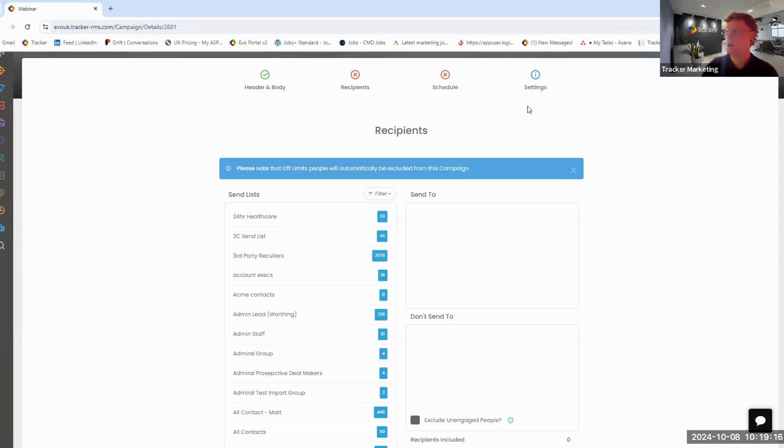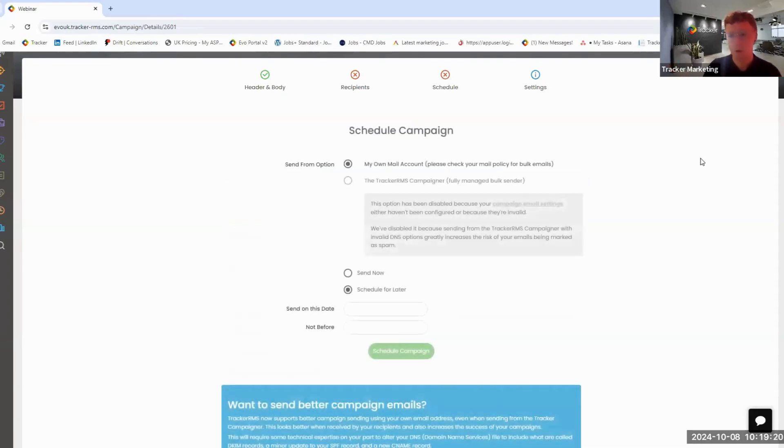One quick feature to mention is our scheduler. There's a lot of research about what dates and times you should send particular campaigns. For instance, sending things bang on the hour can look automated, whereas a few minutes past may appear less so. Through Tracker, you can send whenever you want — brilliant for weekend emails or specific times, like after seven o'clock when people are more likely to check personal emails. So to summarize the campaigner: three types of personalized campaigns, sent to a targeted list from enriched data, scheduled for whenever we want.